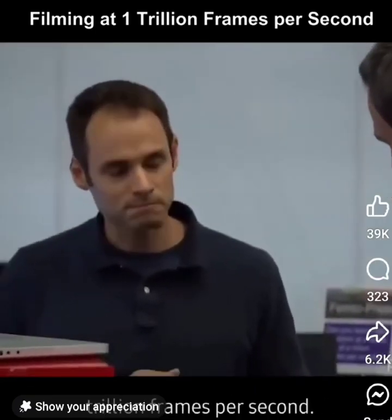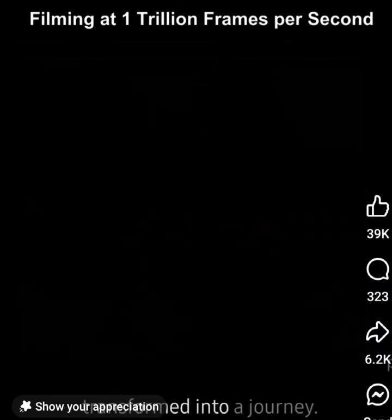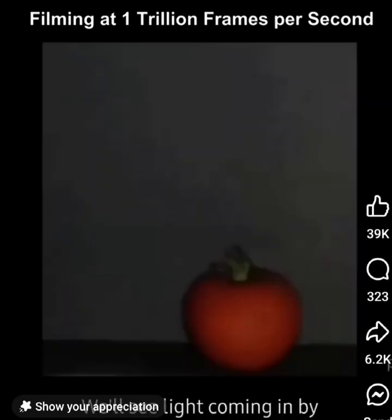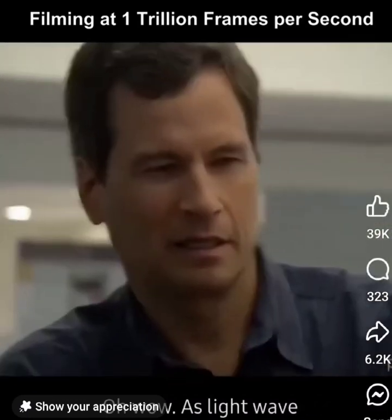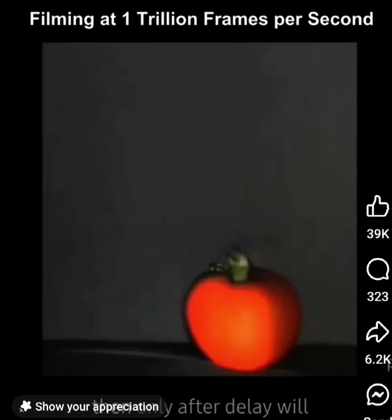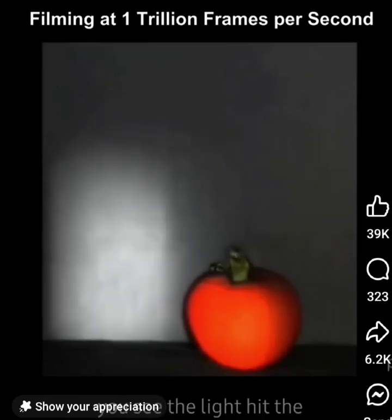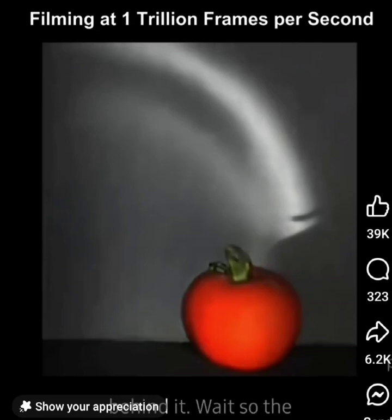A trillion frames per second? At that speed, a flash of light on a still life is transformed into a journey. We'll see light coming in by its reflection off the floor. As the light wave propagates, it'll hit the surface of the fruit and we'll see that light up. And then only after a delay will you see the light hit the wall behind it, and only after another delay will you actually see the shadow behind it.